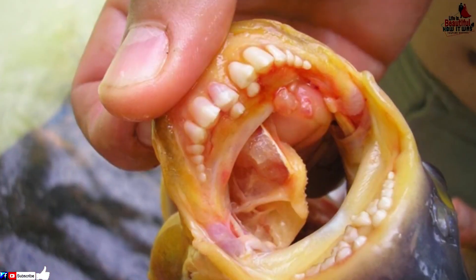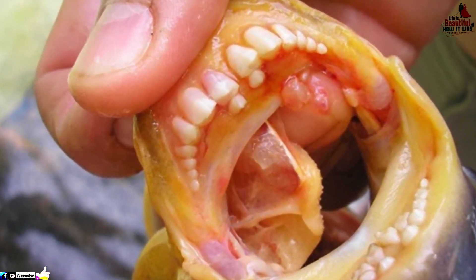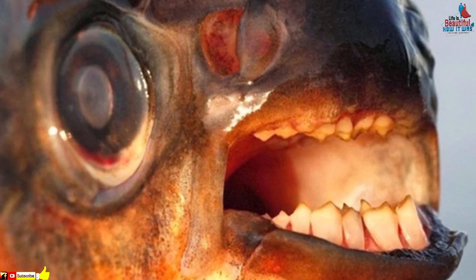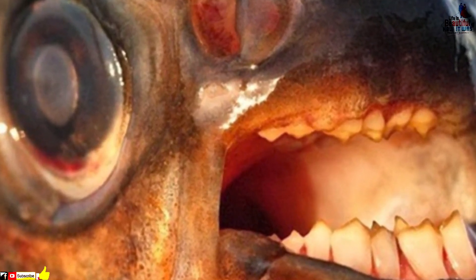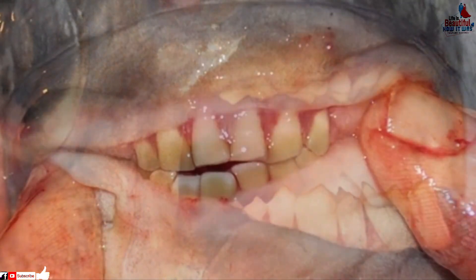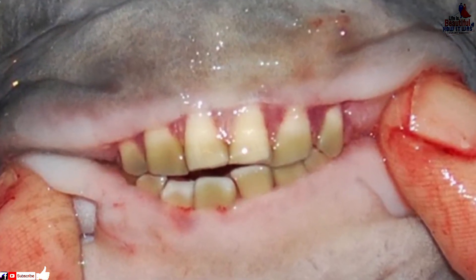The pacu fish is related to the terrifying piranha family — they are both members of the Serrasalminae family, but they have very different eating habits. Piranhas have very sharp, almost razor-like teeth and are carnivorous. The pacu fish prefers to eat vegetables and is more of an omnivore. The teeth of the pacu are a lot more square than their piranha relatives, but isn't it a little creepy how much the pacu's teeth look like that of a human?